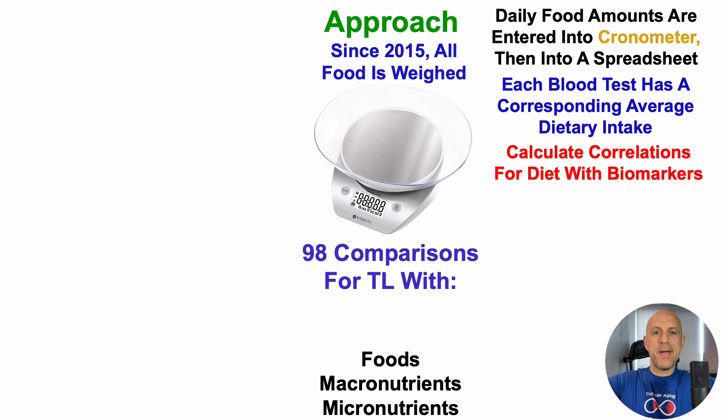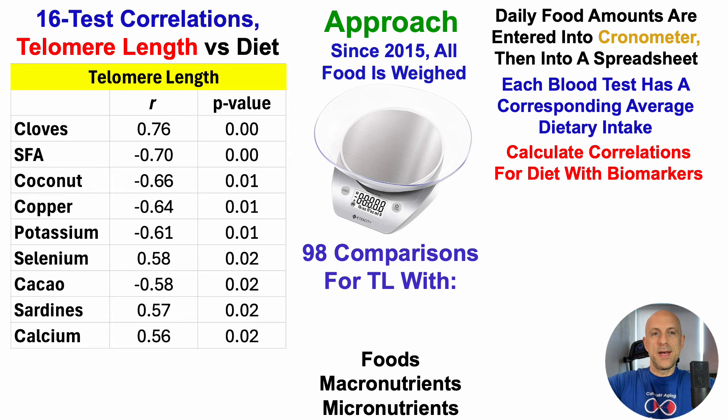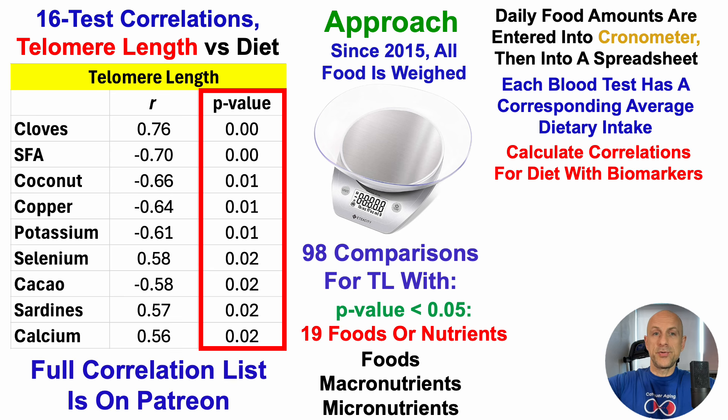For this test, I looked at 98 comparisons for telomere length with foods, macro, and micronutrients. These nine variables are each statistically significant at a p-value less than 0.02. There were 19 foods or nutrients with a p-value less than 0.05 — the general measure of statistical significance. Atop the list, cloves are significantly positively correlated with a longer epigenetic estimation of telomere length.